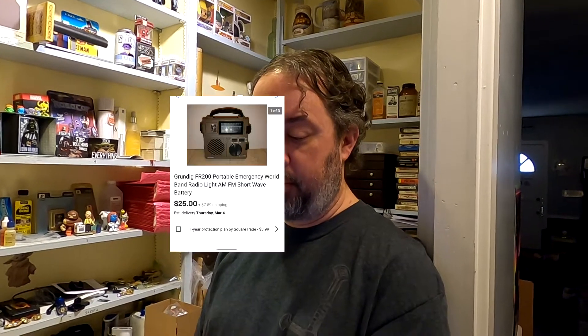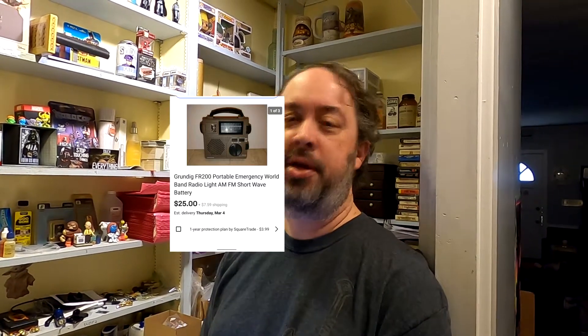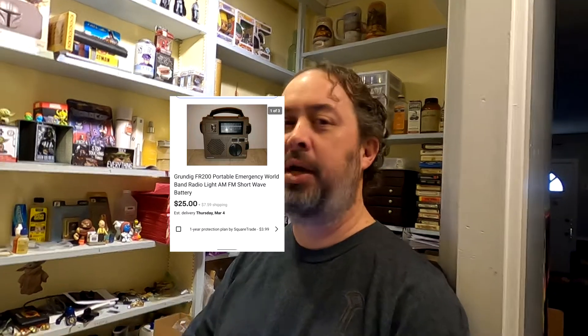Next up is called a Grundig portable — it's one of those emergency radios. You can hand-crank it and it'll work; it's got a light and radio. I had to sell it with the notation that the battery won't hold a charge anymore. That one's $25 plus shipping, so we should make about $17 on that. I'm pretty sure I got that out of Stoner's for a buck or two.